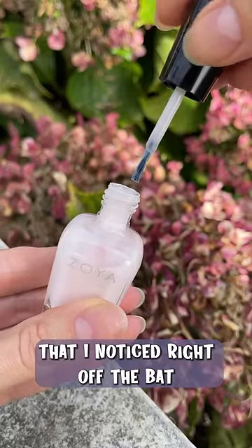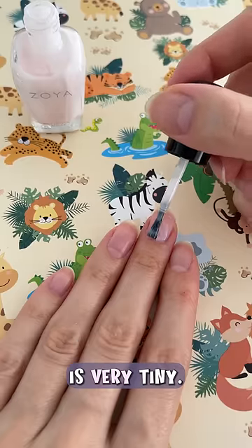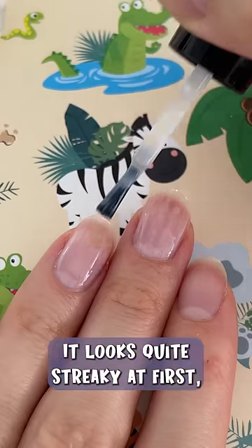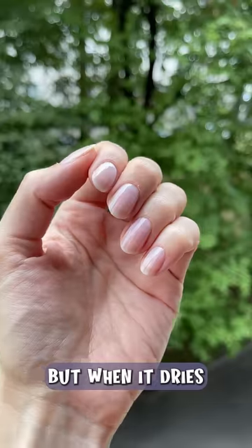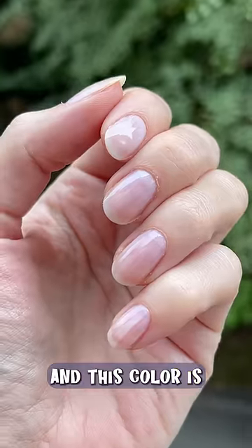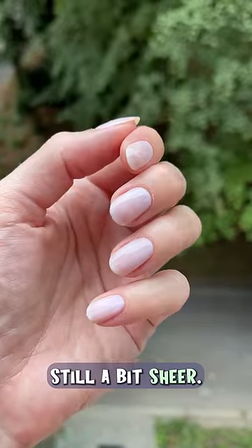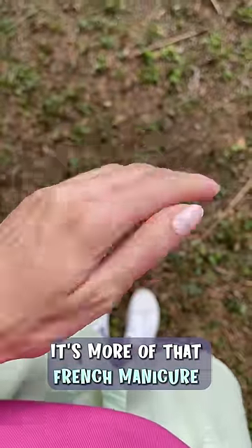The first thing I noticed right off the bat is that the applicator is very tiny. That being said, the polish was still easy to apply — I like the consistency. It looks quite streaky at first, but when it dries the streaks kind of disappear. This color is not meant to be opaque, so even after two coats it's still a bit sheer. It's more of that French manicure type of shade.